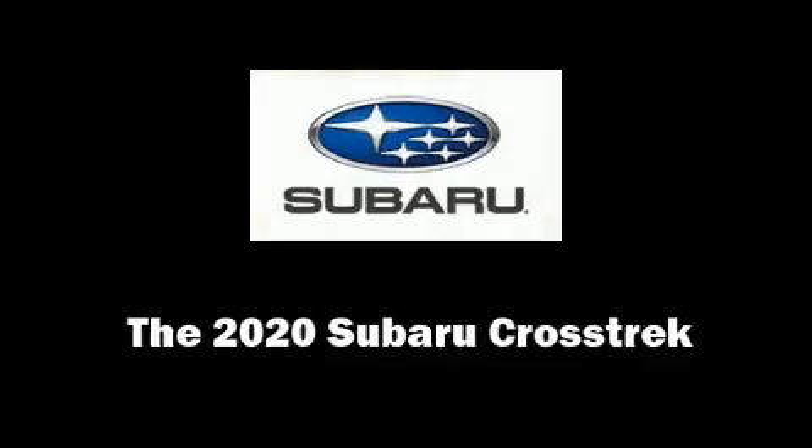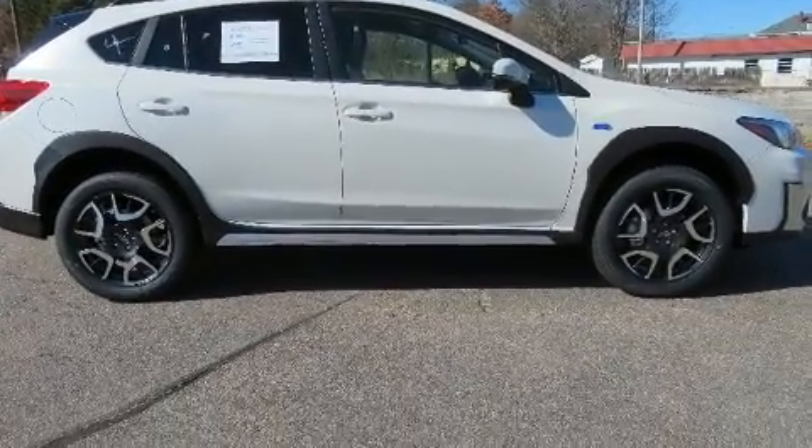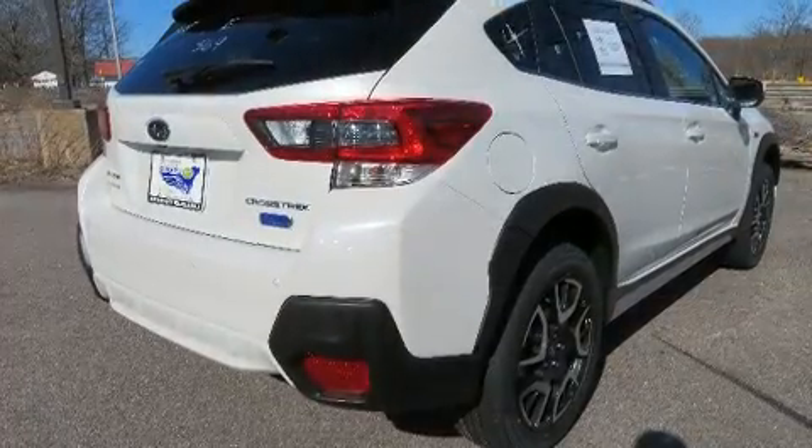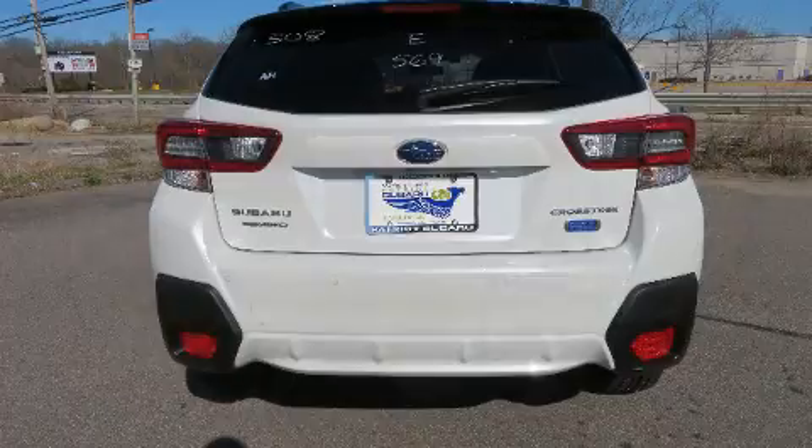Step into the 2020 Subaru XV Crosstrek. Smooth gear shifts are achieved thanks to the efficient four-cylinder engine, and for added security, dynamic stability control supplements the drivetrain.